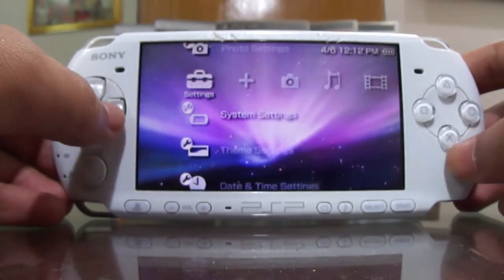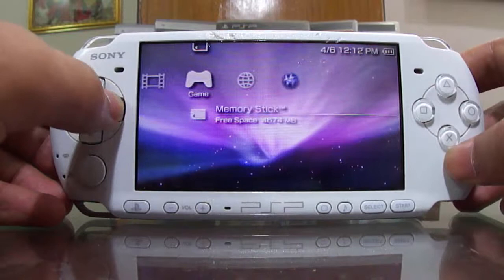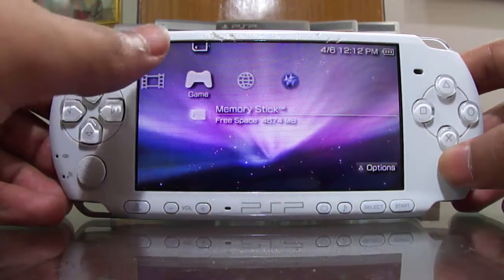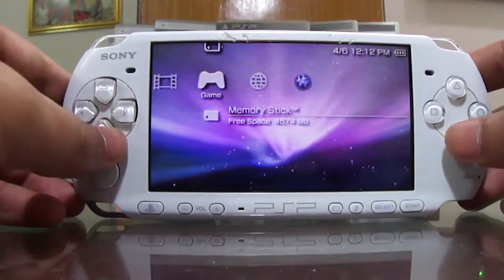The files that you have to download — that link will be in the description down below. All you have to do is transfer those files into the folder from the PSP to the Game folder, and when you come back to your PSP all you have to do is